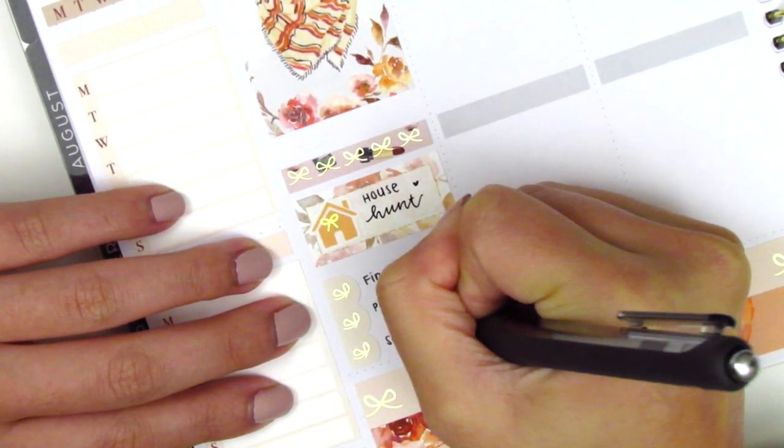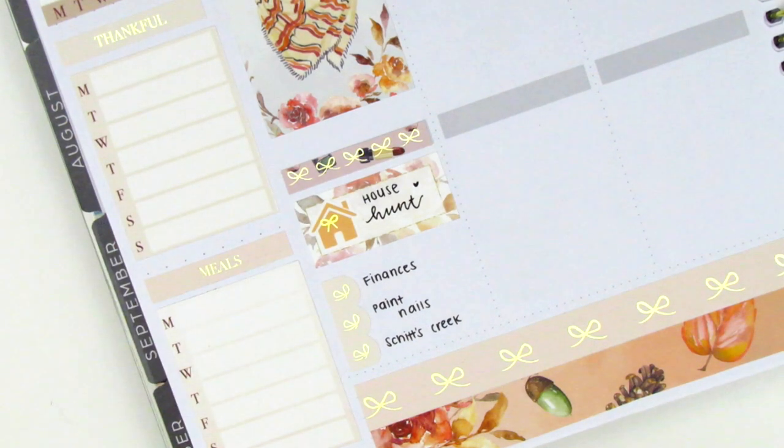At this point we were still house hunting. At the bottom, I used a three bow checklist to mark some things that I did that night. One of the things I did was paint my nails, so I pulled in the nail polish sticker from Planning Like a Pro.